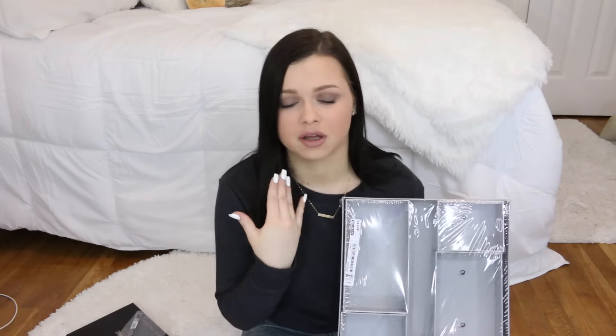I also got a little Morphe crease brush, and I'm so excited about that. And these are organizers for my desk — I have a bunch of drawers, which you'll see in the desk tour. I'm going to use these to organize a lot of my makeup because a lot of it is just sitting in the drawer, which drives me crazy. So this will let me organize everything nicely.